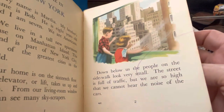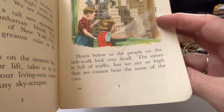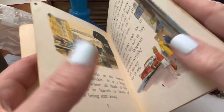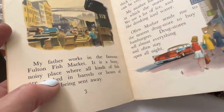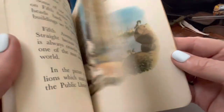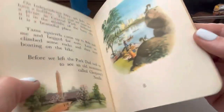I didn't look through this. Oh, I think there it is. My father works in the famous Fulton Fish Market. Oh, okay — that's great. Yeah, that's by the library, I think. Yep, that's the library.